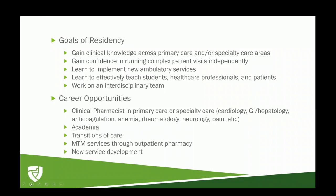Career opportunities can vary from a clinical pharmacist in either a primary care or specialty care setting. Pharmacists can be in any clinic where there is a provider — anything from cardiology to GI hepatology. You can also pursue academia, transitions of care with a mixed inpatient and outpatient role, MTM or CMR services through the outpatient pharmacy, or a leadership and administrative role focused on new service development.